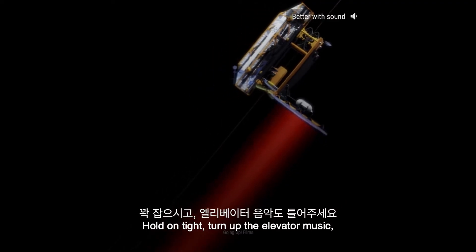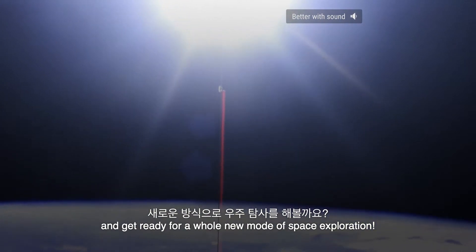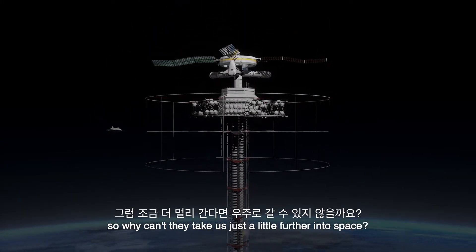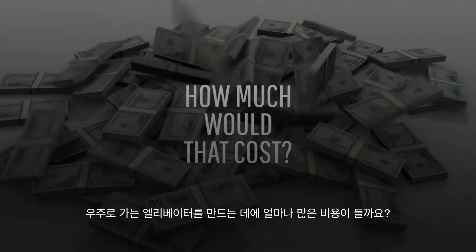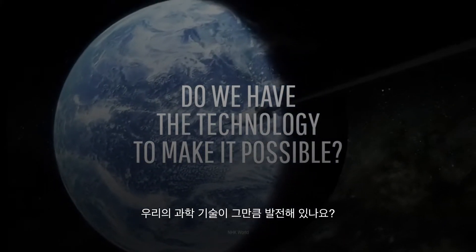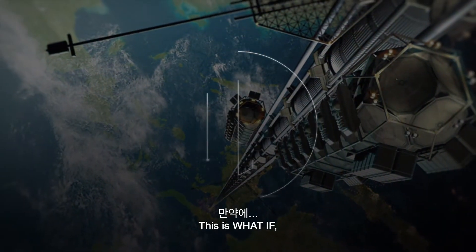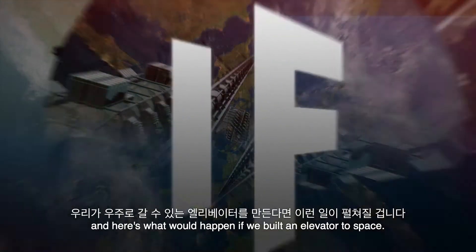Hold on tight, turn up the elevator music, and get ready for a whole new mode of space exploration. Forget rocket launches. We already use elevators to bring us to extreme heights in our tallest buildings, so why can't they take us just a little further into space? But wait, how much would that cost? Do we even have the kind of technology needed to make that possible? And what would we gain by building a space elevator? This is WHAT IF, and here's what would happen if we built an elevator to space.